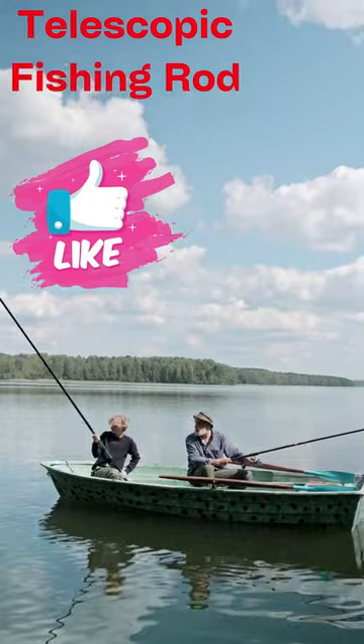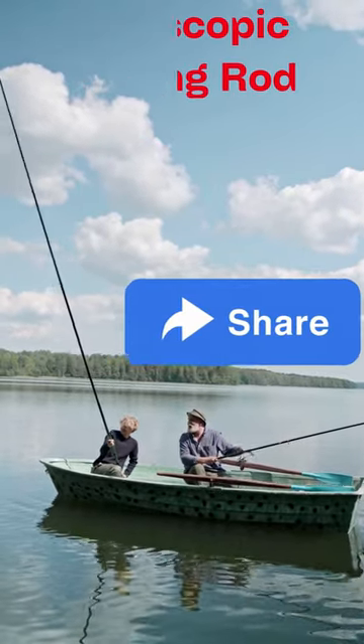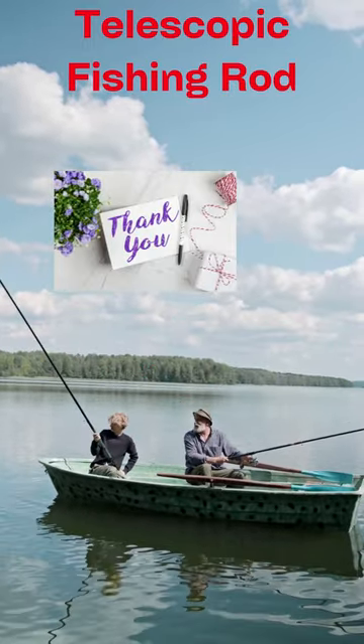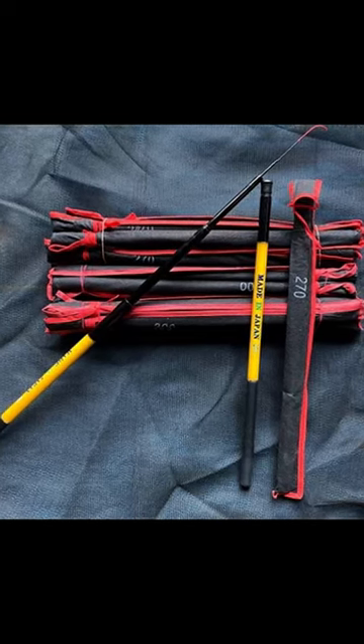Portable and lightweight, easy to carry from one place to another. Ideal for catching small fish. The main advantage fishing poles have over rods is that they can present a lure or bait in a much more precise manner and in a stealthy fashion.